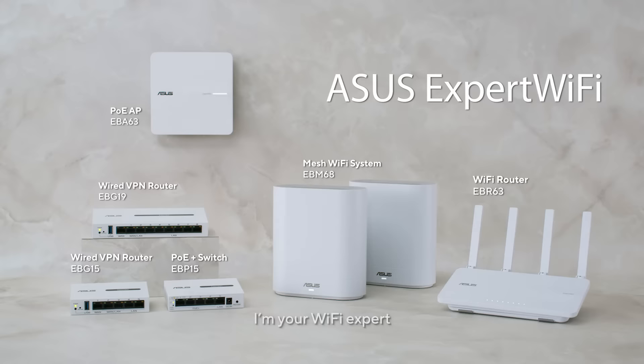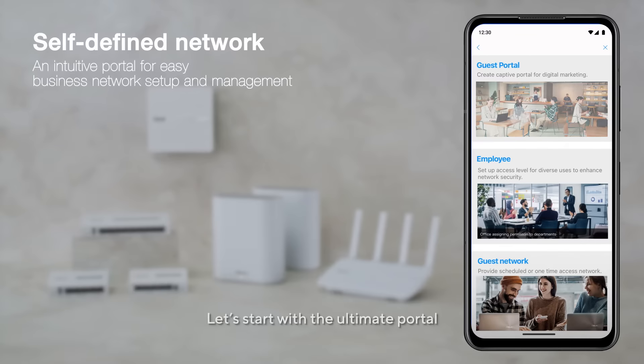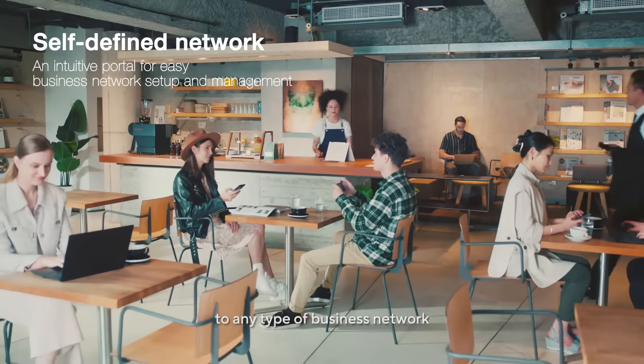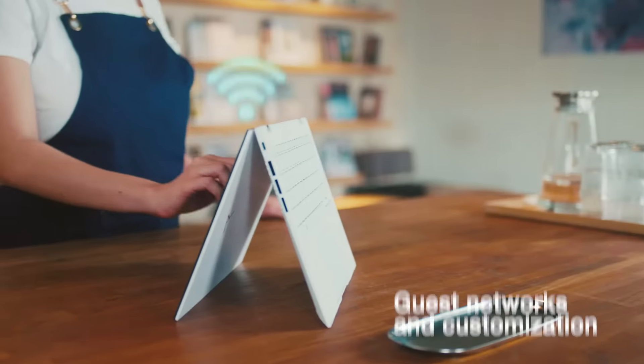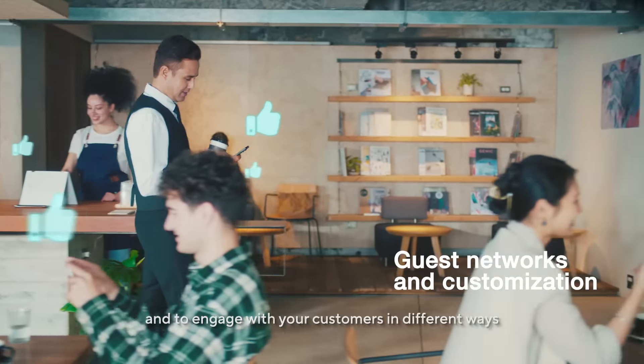Hi, I'm your Wi-Fi expert. Want to know how to accelerate your business? Let's start with the ultimate portal to any type of business network. It's so easy to set up guest Wi-Fi and to engage with your customers in different ways.